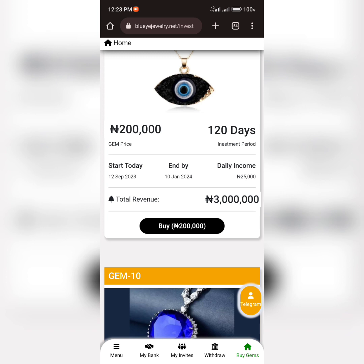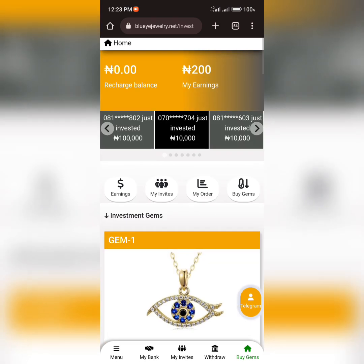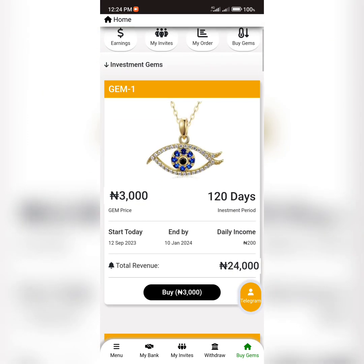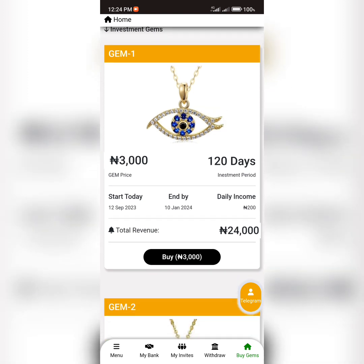Each of these gems has various prices and daily income to be earned when you subscribe to any of them. In this video I'm going to tell you how this platform works and whether it is legit or a scam. This platform is a jewelry investment site where you invest in different jewelries to earn daily income depending on the amount you invest. Here is Gem One, priced at 3,000 Naira, where you earn 200 Naira every day.